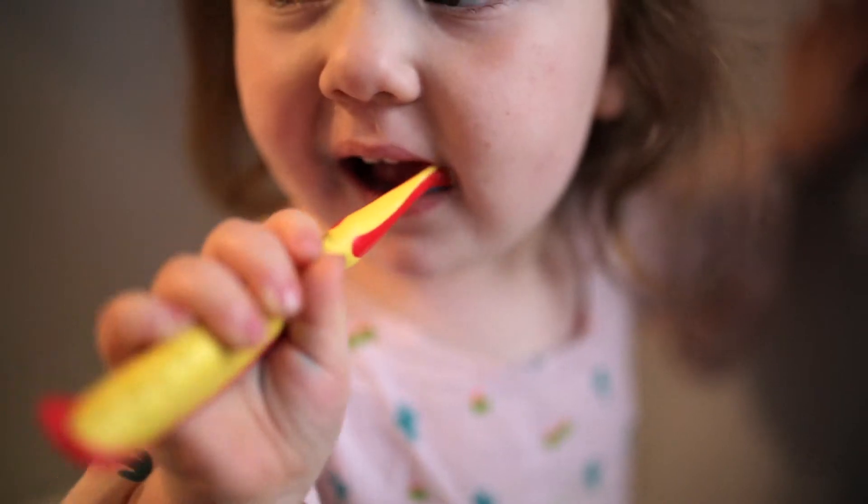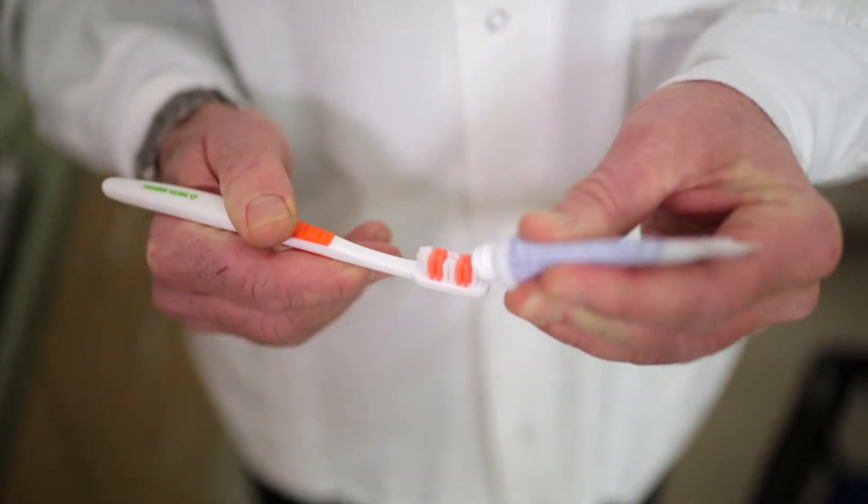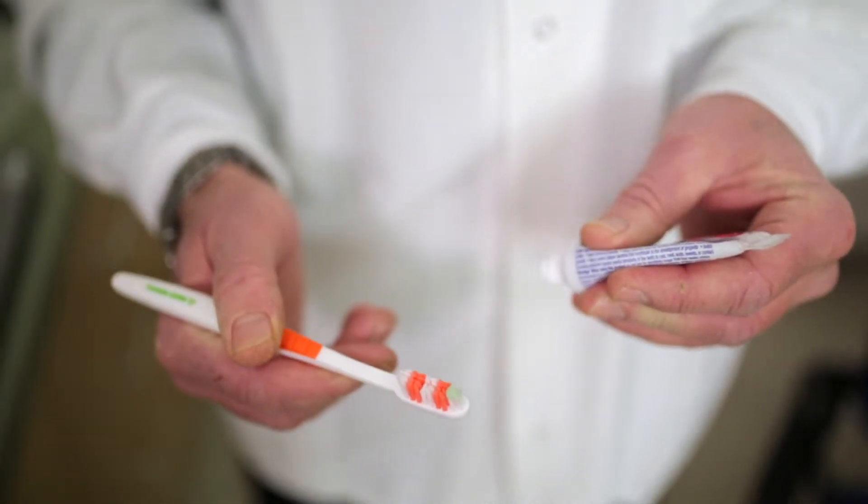Start using toothpaste with your child about age two, when they are able to spit. Use a small dab of fluoride toothpaste as you help them brush their teeth twice daily.